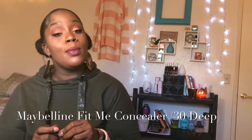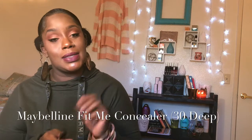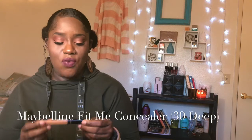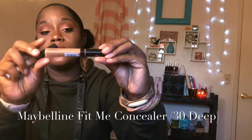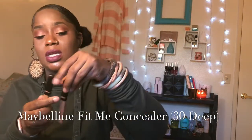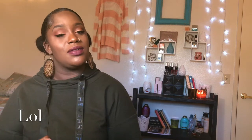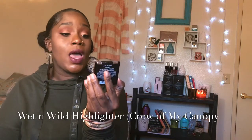At Walmart near my house, I found two Fit Me concealers in the color café — they were on clearance for three dollars. At first I didn't buy them and I regretted it, but when I went back they were still there. Thank you, Jesus! From CVS I also bought the Wet n Wild coverall — crown of canopy — 3W2B.